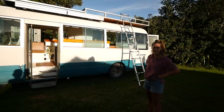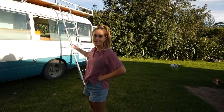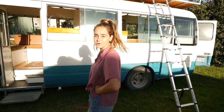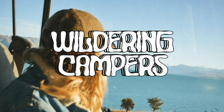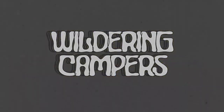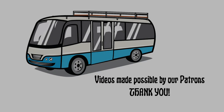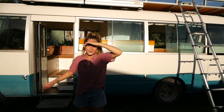We've recently given Bobby a spruce up and we thought no time like the present to do a bus tour after three years of owning her. So come on in. Wait — should we assume these people have never been on our channel? They don't know what Bobby is.